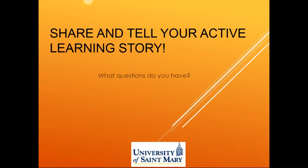At this point we have shared all of the major content we would like to share with you, and we would love to hear from you. We'd be very interested in hearing any active learning story you would like to share with the group, as well as any questions you would like to ask any of us regarding the topics we've shared.